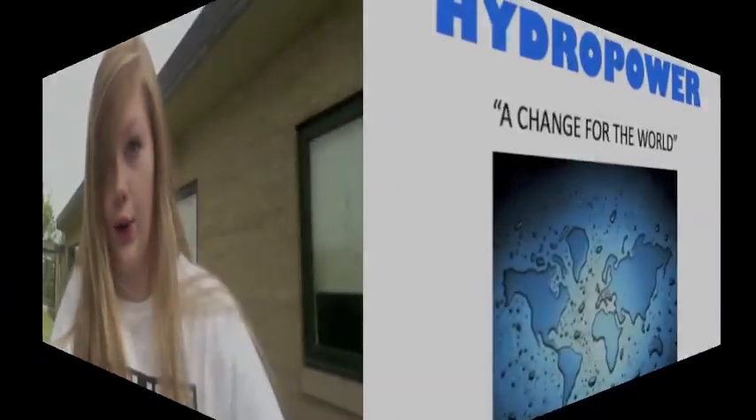Good afternoon. My name is Mackenzie Pine and welcome to the WRCT News. Today we will show you an inspiring PSA concerning the conservation of energy by the use of hydropower, the generation of electricity using flowing water.